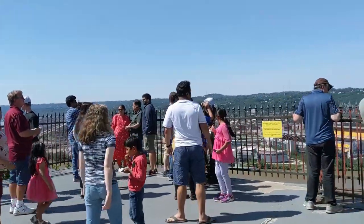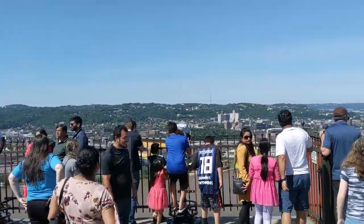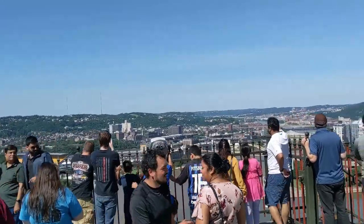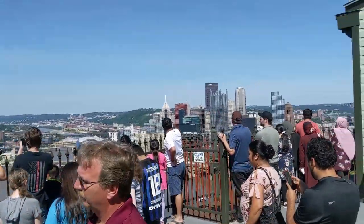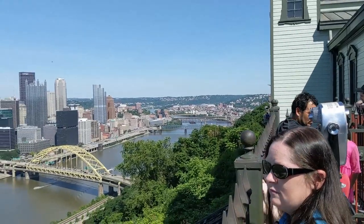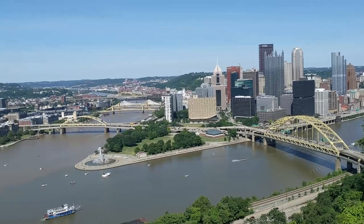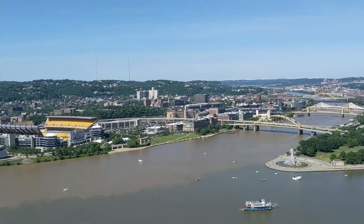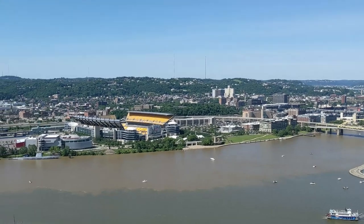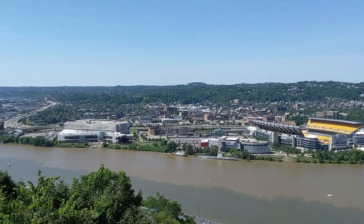Making your way outside, here is the fabulous observation deck. You get one of the best views of downtown Pittsburgh and the rivers meeting and all of the bridges and the skyline and the buildings. Wow, it's just incredible.